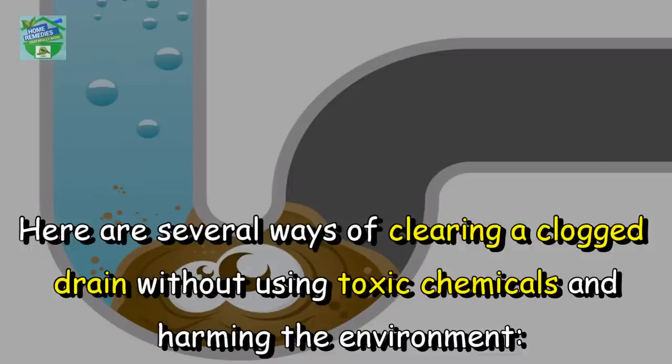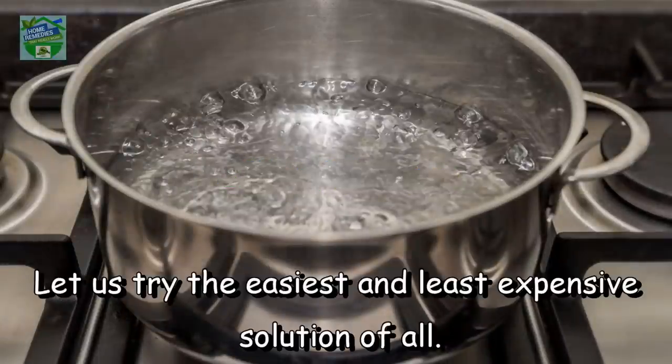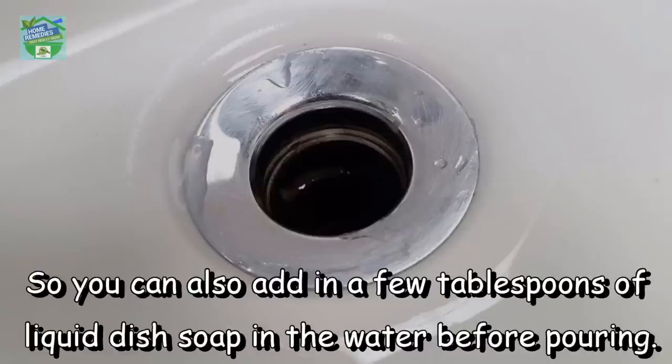Hot water: let us try the easiest and least expensive solution of all. Boil about two liters of water and slowly pour it down the sink. This method may take a few tries, but it often works on many types of stoppage. You can also add a few tablespoons of liquid dish soap to the water before pouring.